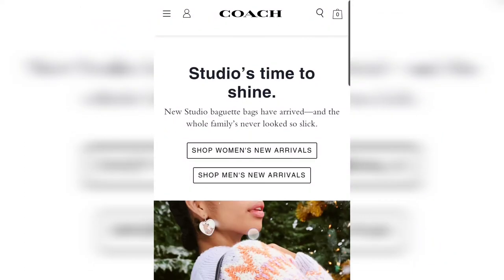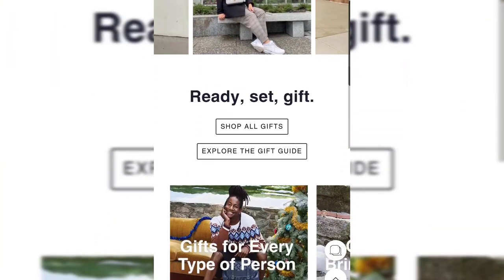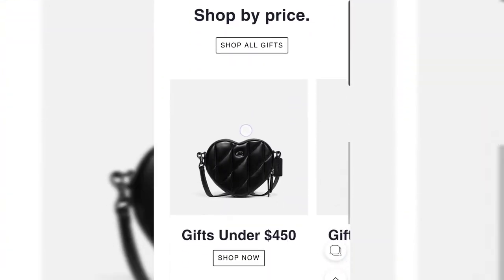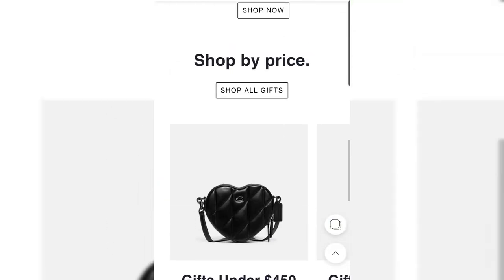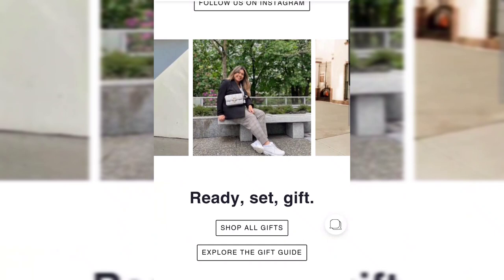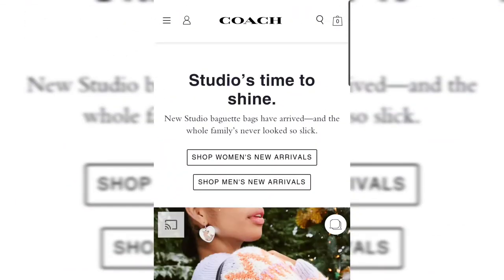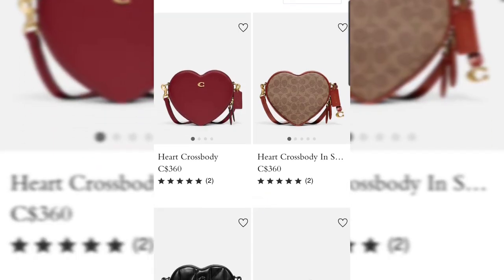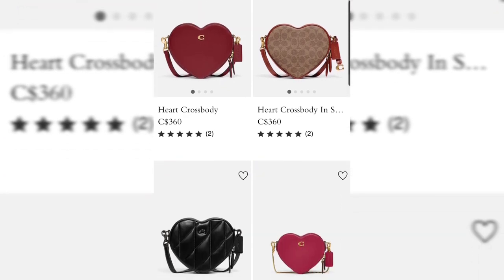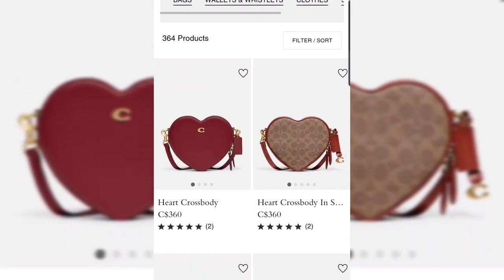Hey guys, it's Timmy with Yellow Sparks Joy, welcome to my channel. For today's video I'm going to be sharing newness on the Coach website. They have a couple of new collections, particularly the heart bags, the Studio by Coach, they also have some new prints — the Rexy prints and the floral prints for fall/winter. I'll be on the Canadian website, so prices shown are in Canadian dollars and will be slightly higher in the US.